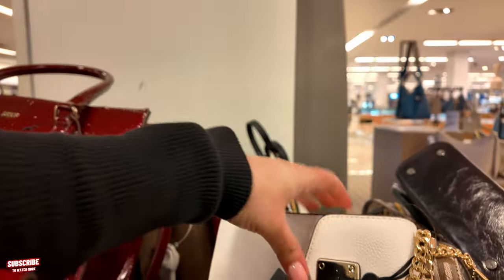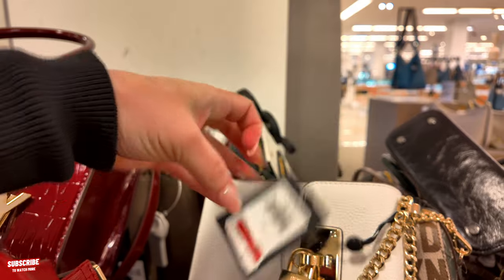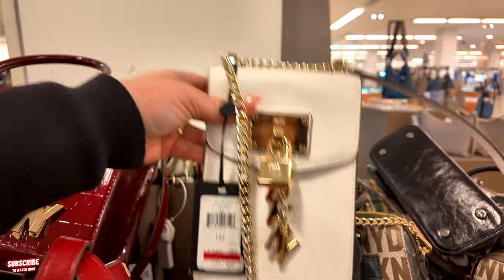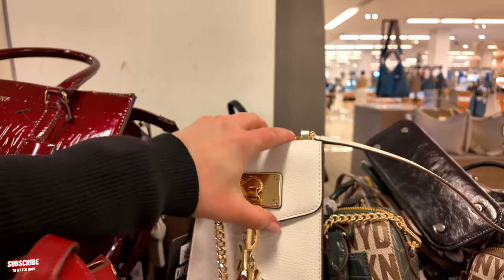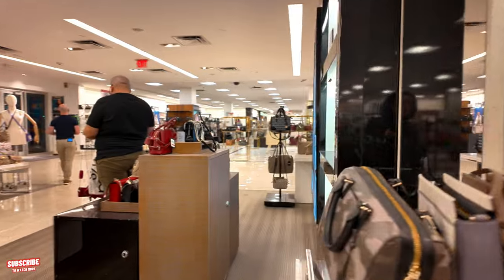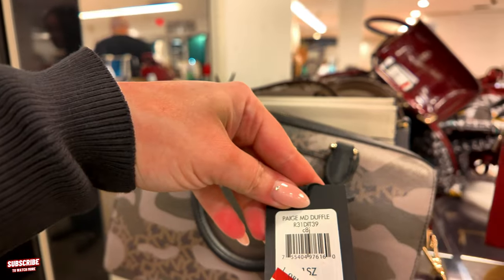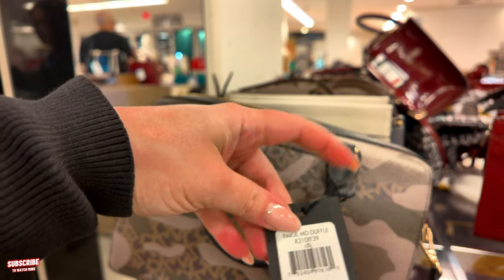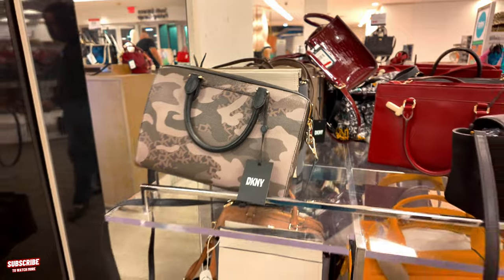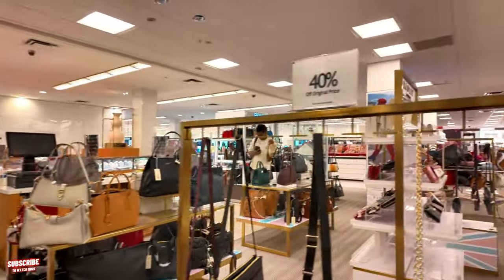Look at this little white one — $94, original $158, crossbody in white. You can put your phone in there and just a few things, a lip gloss. $148 for this one, original $245, in a duffel. Make sure you check those racks, because they have sales going on.